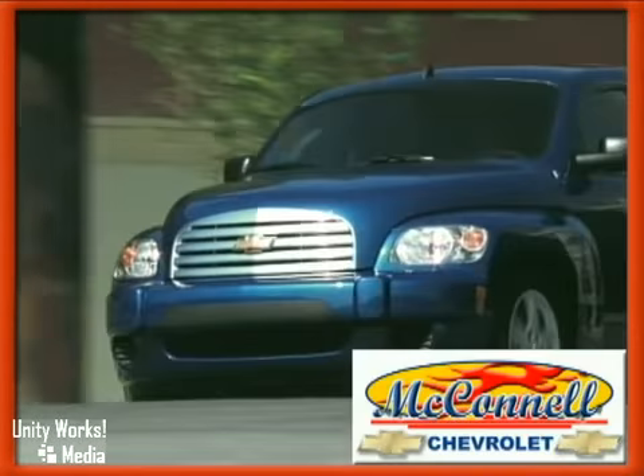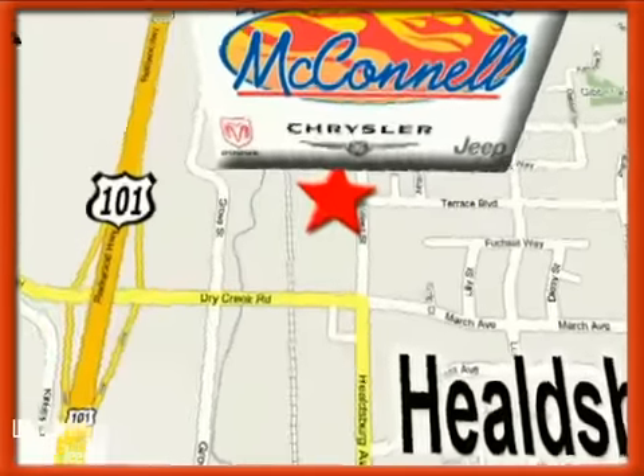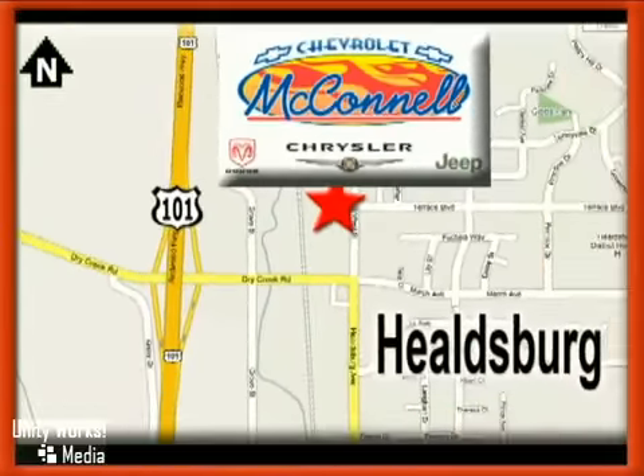McConnell Chevrolet — call us or stop in today. We are conveniently located at 1395 Helzberg Avenue in Helzberg, California, just off Highway 101 at the Dry Creek exit.